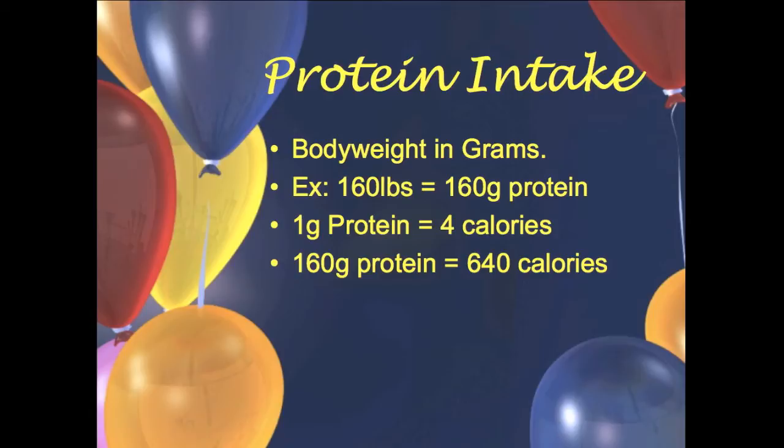First, figure out your protein intake — this is very simple. Just take your body weight in pounds, and that's how many grams of protein you should be getting. For our example person at 160 pounds, that's 160 grams of protein. Remember, one gram of protein equals four calories, so 160 grams of protein equals 640 calories.